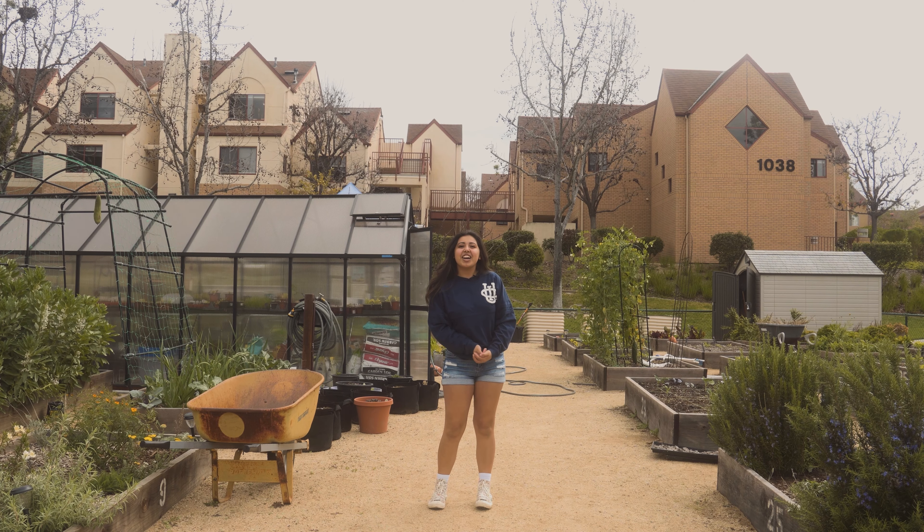This is the AV garden, otherwise known as the Ants and Your Plants garden, and it's a student-run garden here at UCI.